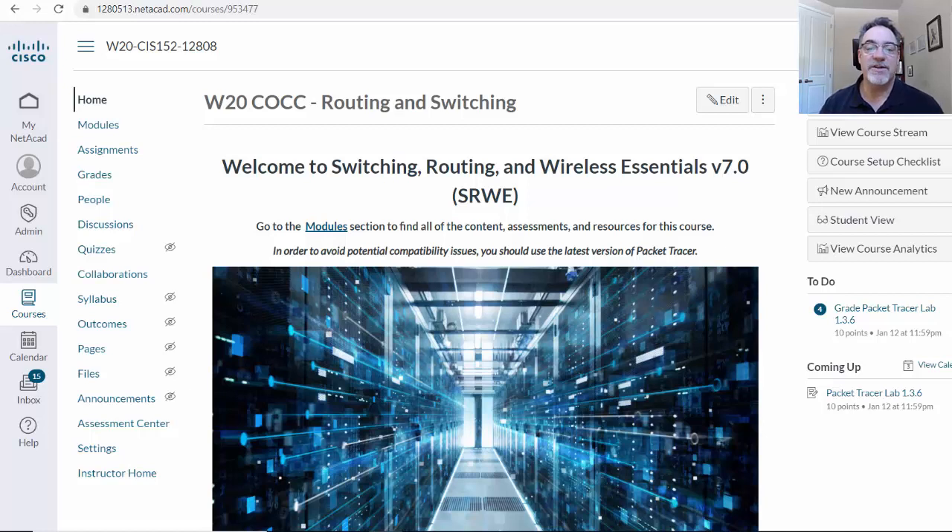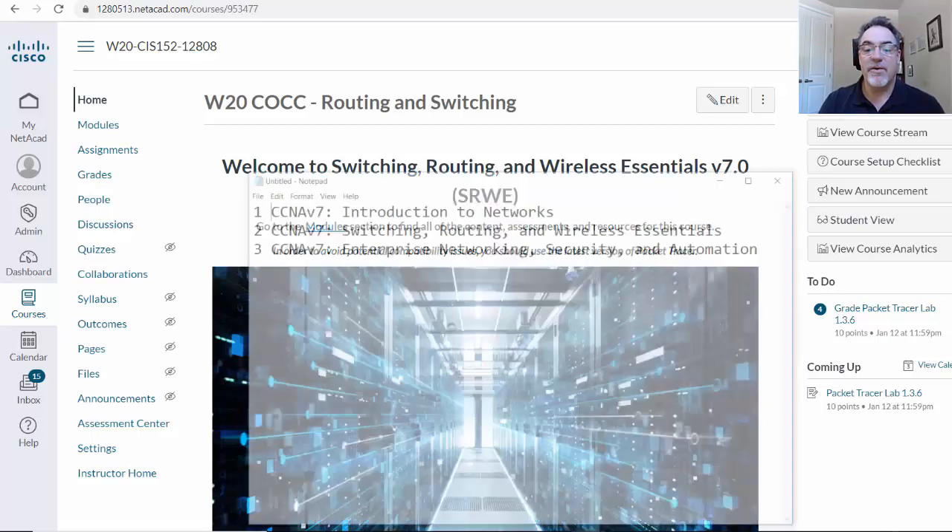This winter — we just started winter term — I'm going to go through the Switching, Routing, and Wireless Essentials course. This is the new CCNA version 7 course from the Cisco Networking Academy. Now, instead of four courses, there are three courses now.